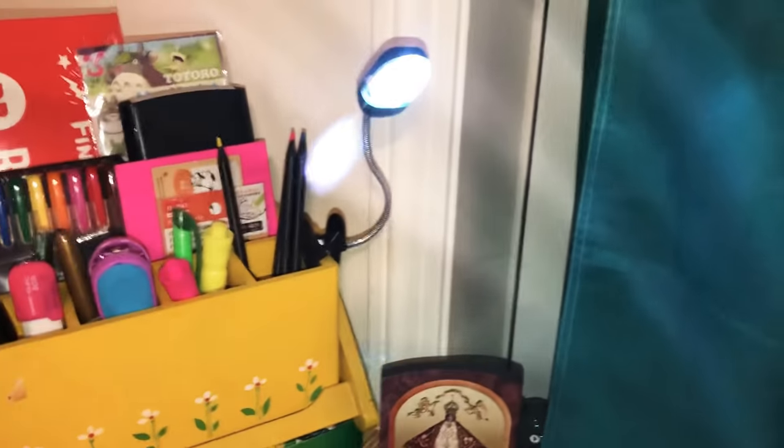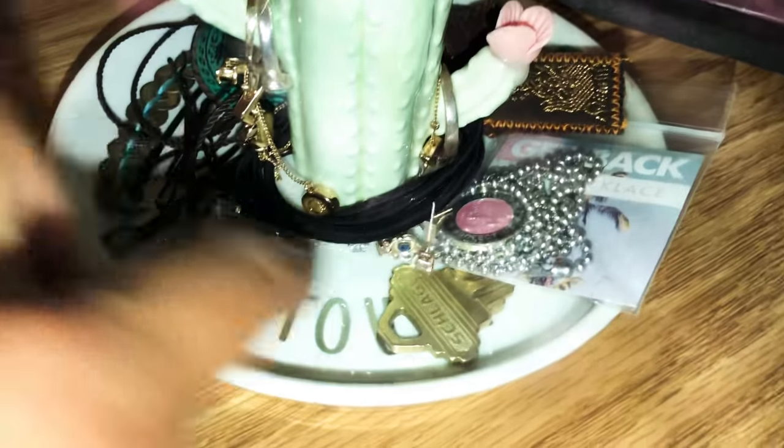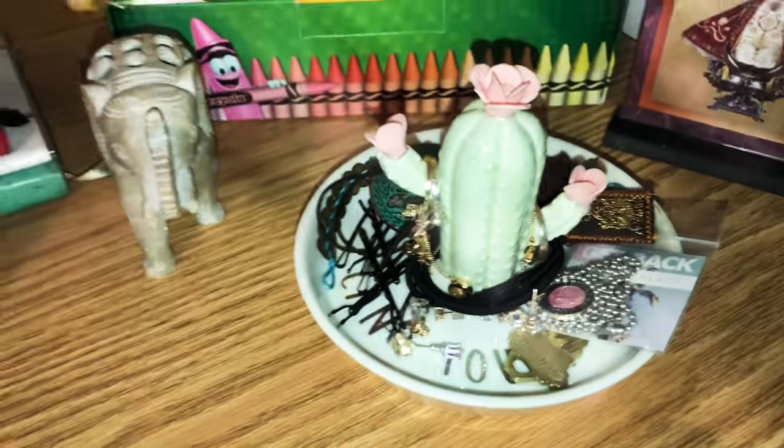It just fits everything. There's also this reading light that Alan got me — it's super cute. This is my jewelry, and it says 'you can't touch this' — it's like a little cactus, it's really cute.